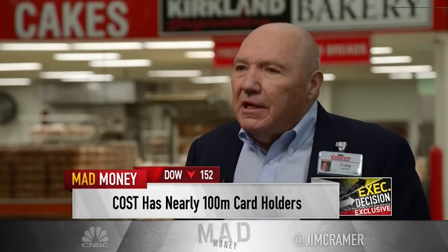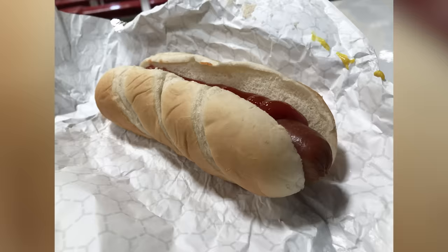At one point, there's a story where the co-founder told the CEO to never change the price. According to a report from Insider, that's a tame version of what Senegal told CEO Craig Jelinek. Jelinek told the audience at a Chamber of Commerce luncheon that Senegal's exact words were: "If you raise the effing hot dog, I will kill you. Figure it out."